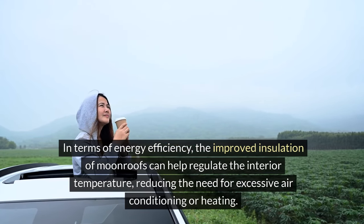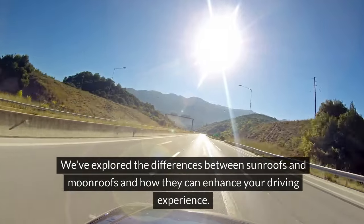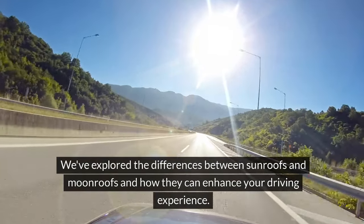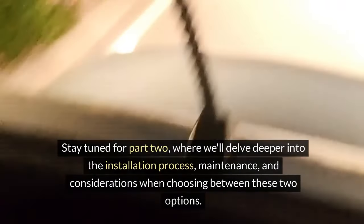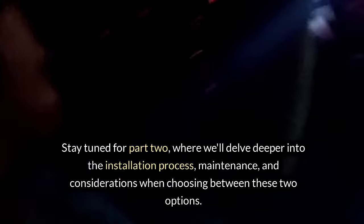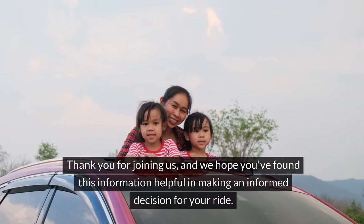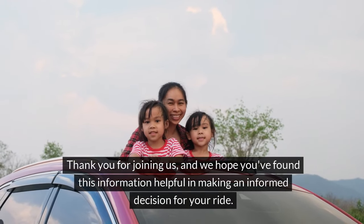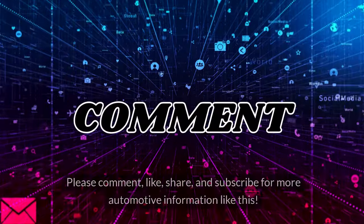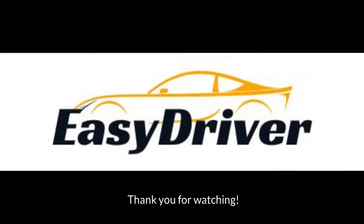We've explored the differences between sunroofs and moonroofs and how they can enhance your driving experience. Stay tuned for part two where we'll delve deeper into the installation process, maintenance, and considerations when choosing between these two options. Thank you for joining us. Please comment, like, share, and subscribe for more automotive information like this. Thank you for watching.